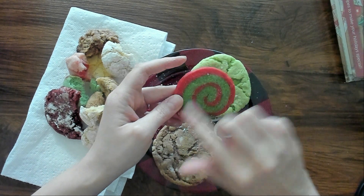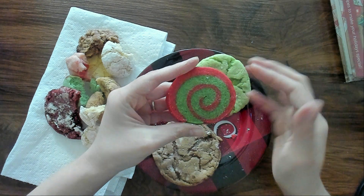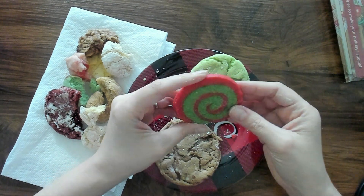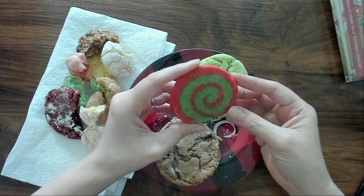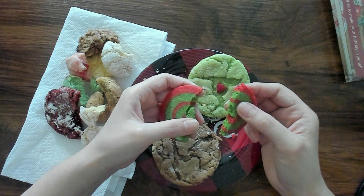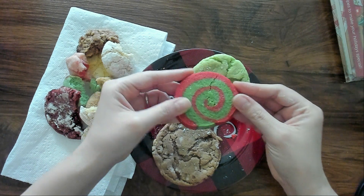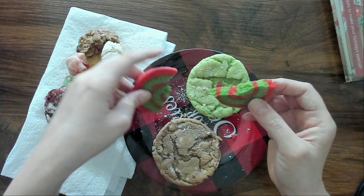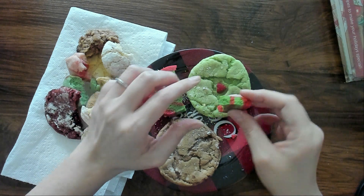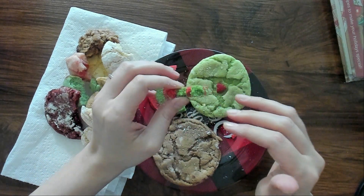This is a sugar cookie that is a pinwheel. These are supposed to actually be peppermint flavor, but my daughter doesn't like peppermint, so I just put vanilla extract in there instead of the peppermint extract. So they're just a classic sugar cookie, but dyed green and red to make this very pretty pinwheel. Yes, I like this. Just the classic sugar cookie — it's my favorite, I love it.